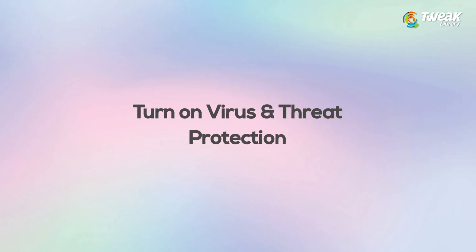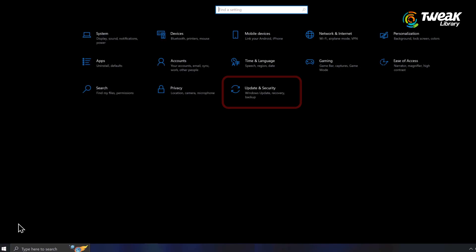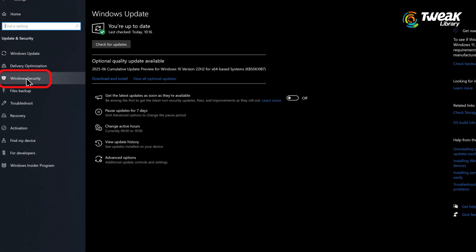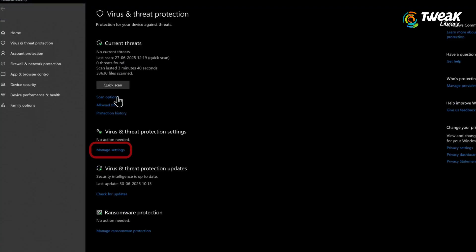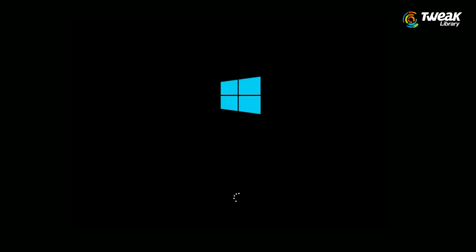Fix number 3: Turn on Virus and Threat Protection. If the problem is still there, try this next method. Again go to settings, then Privacy and Security, and open Windows Security. Now click on Virus and Threat Protection, and then tap on Manage Settings. Make sure that real-time protection is turned on. Once done, restart your PC and see if you can now update your Windows.